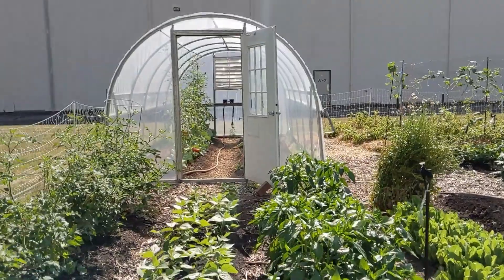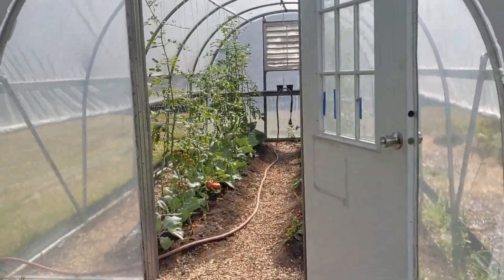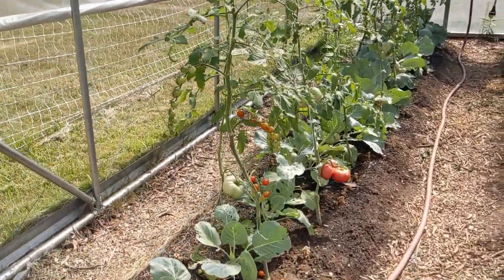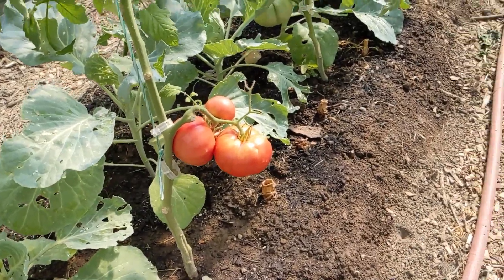We are growing everything — seasonal vegetables: tomatoes, lettuce, cucumbers, potatoes, Swiss chard, squash, zucchini, collard greens.